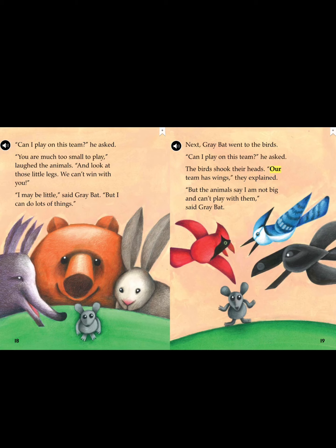"I may be little," said Gray Bat, "but I can do lots of things." Next, Gray Bat went to the birds. "Can I play on the team?" he asked. The birds shook their heads. "Our team has wings," they explained. "But the animals say I am not big and can't play with them," said Gray Bat.